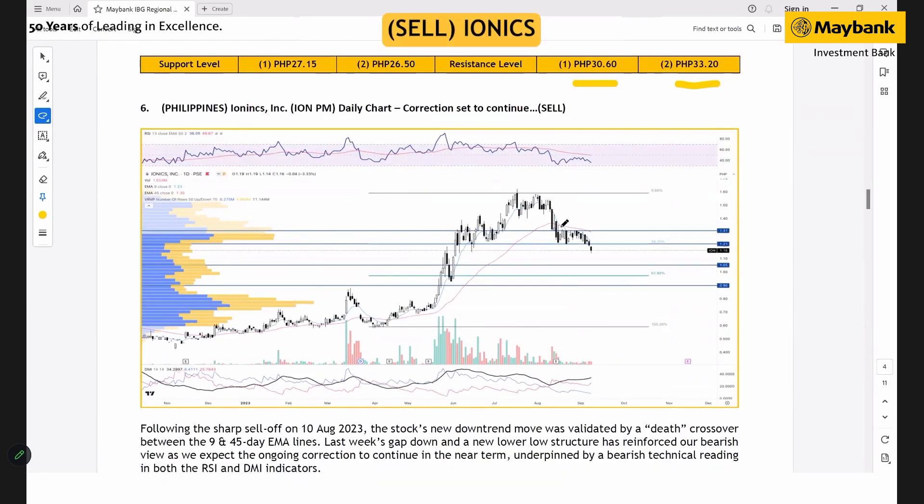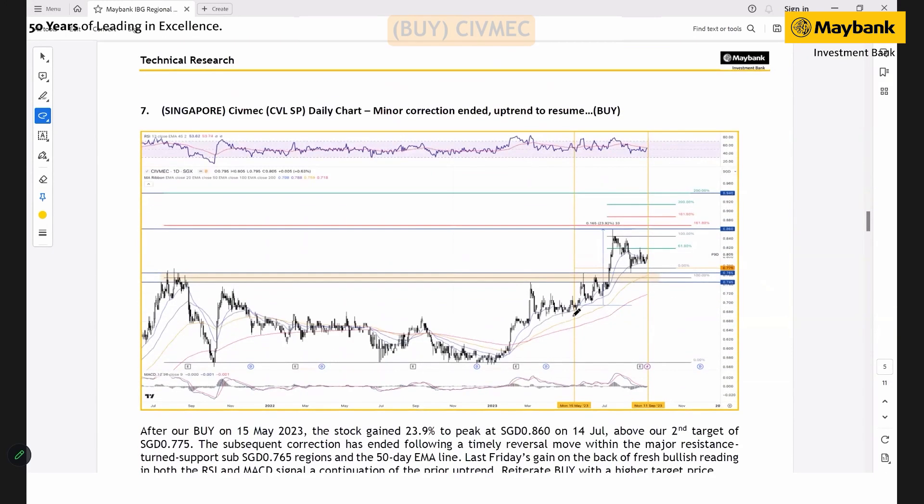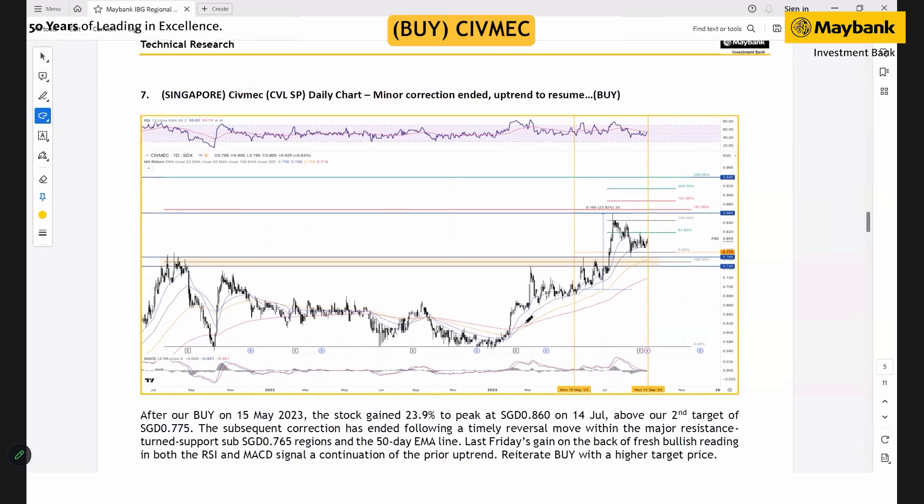For Ionic in the Philippines, the stock has traded lower following a sell-off on 10th August. The setup was validated by a bearish crossover between the 9 and 45-day moving averages, turning the short-to-medium-term trend bearish. We're expecting the stock to continue to drift lower, with the next targets at 1.5 and 19 cents, underpinned by negative readings in both the DMI and RSI.